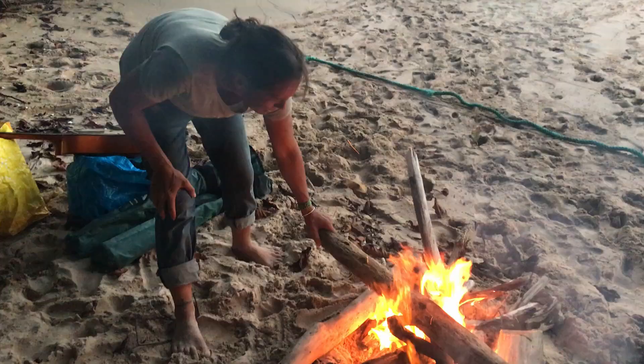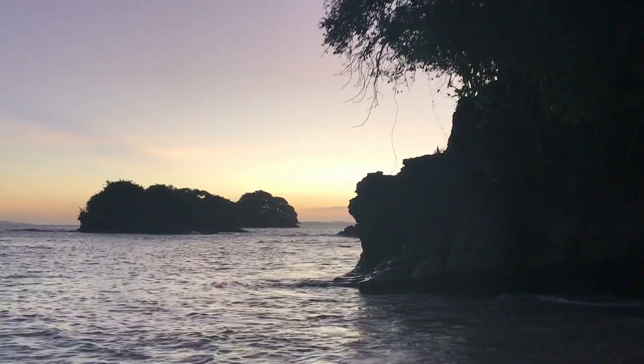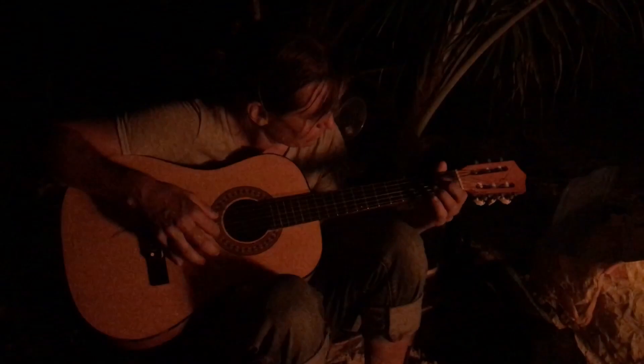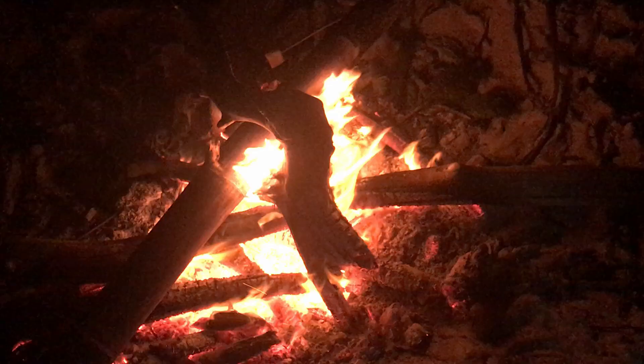Fire! Moments like these — sharing food, stories and music on a deserted island around a crackling fire — are the true reason we love this life. We are gypsies, and we wouldn't have it any other way.